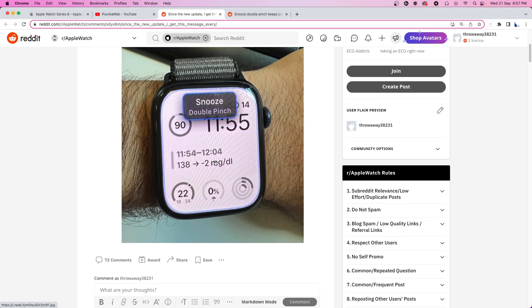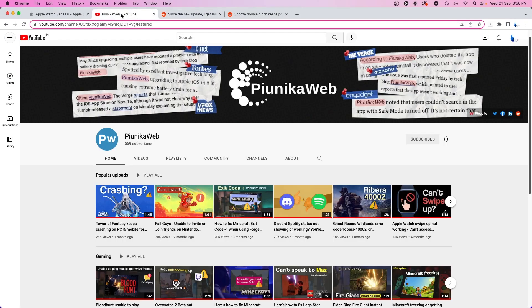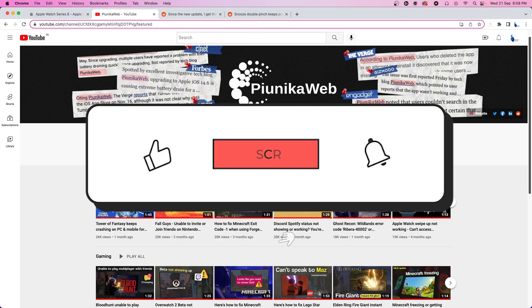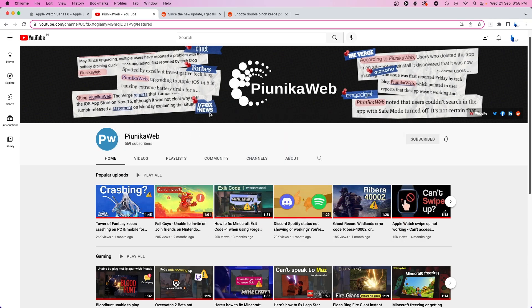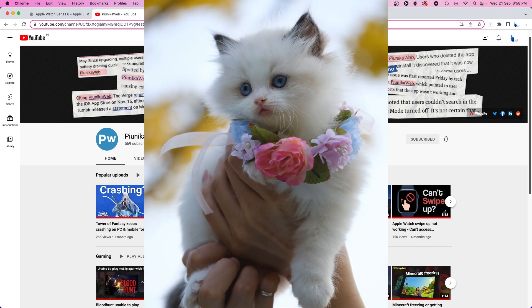Fortunately, we came across some potential workarounds that can help you mitigate the problem. But before we get to that, if this video ends up helping you in any way, please consider subscribing to the channel as we're trying to reach 1000 subscribers before the end of 2022. Here's a picture of a cat as a return gift.